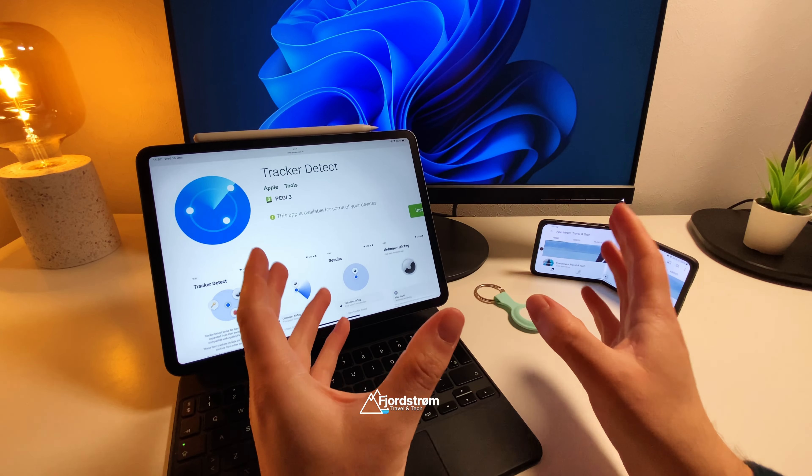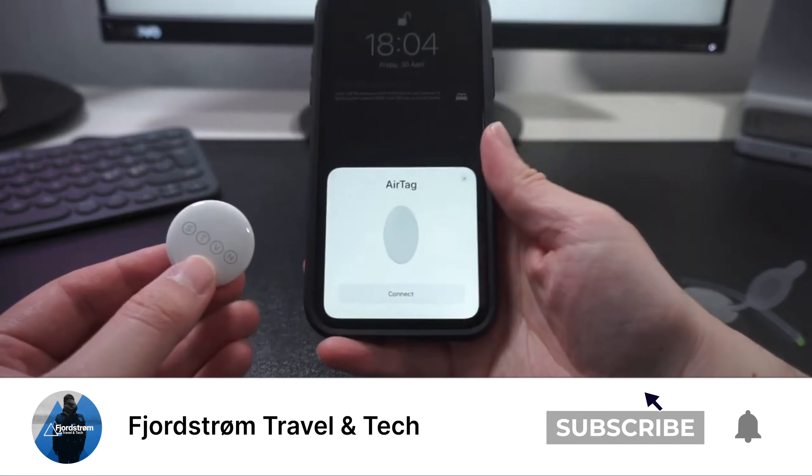Hi everyone, it's Fjordström. A few months ago Apple released the Apple AirTag, a very affordable tracker which is super useful within the Apple ecosystem. You can find your stuff, anything like your keys or anything you attach this to, in the Find My app which is available on iPhones, iPads, and on macOS.